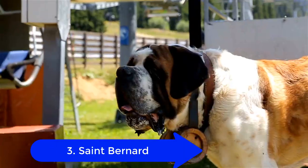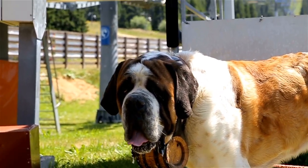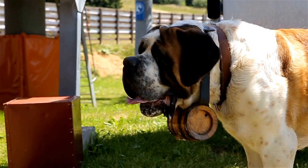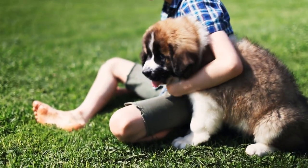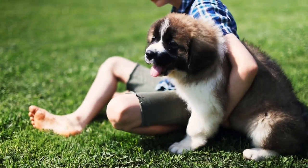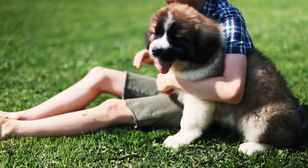3. St. Bernard. People often see pictures of St. Bernards wearing casks of brandy on their necks. The brandy was meant for the people they found freezing in the snow, as the dog searched for victims of avalanches. Their jowls help them get the scent of these trapped victims better from underneath the snow.